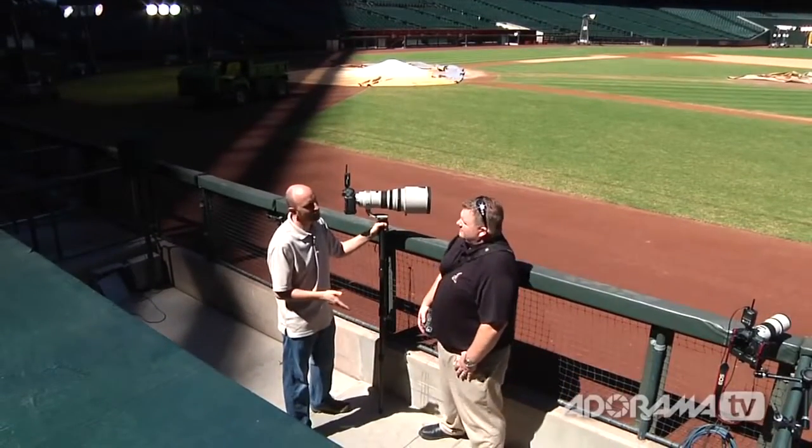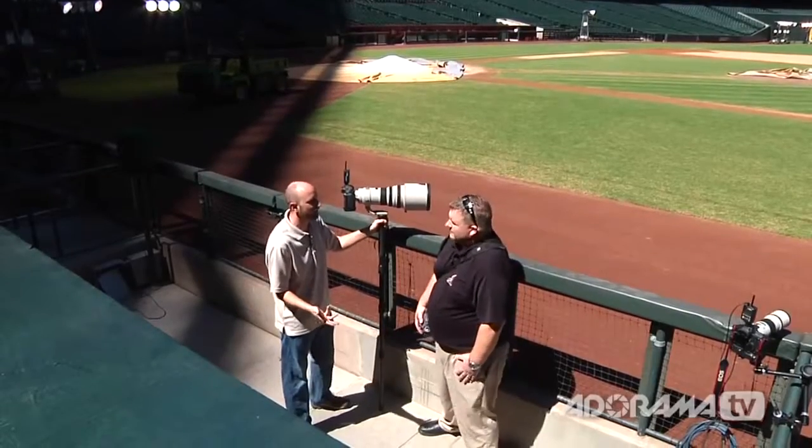We're going to go take a look at where you shoot — the photo wells — and take a look at your remote shooting rig to see how that's done with the Magic Arm and some Pocket Wizards. So John, we're here in the photo well, and we're actually in the visitors' dugout basically.